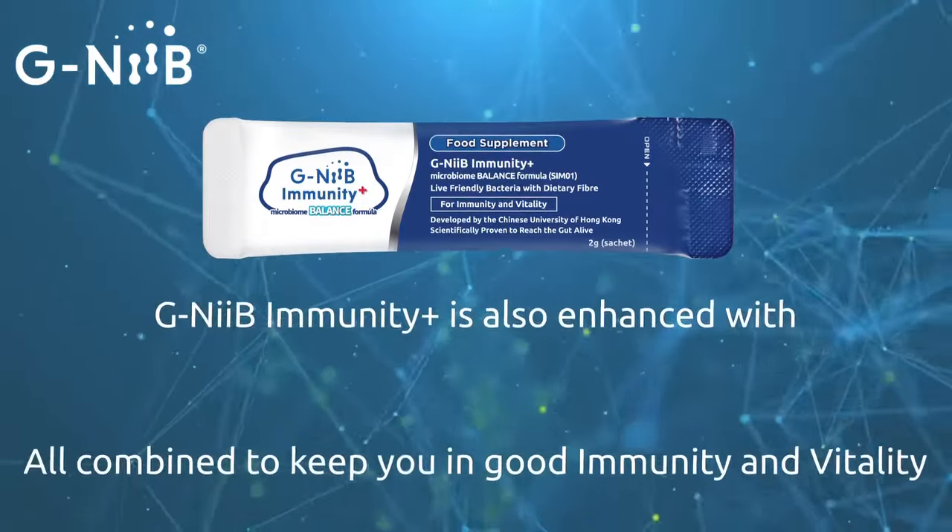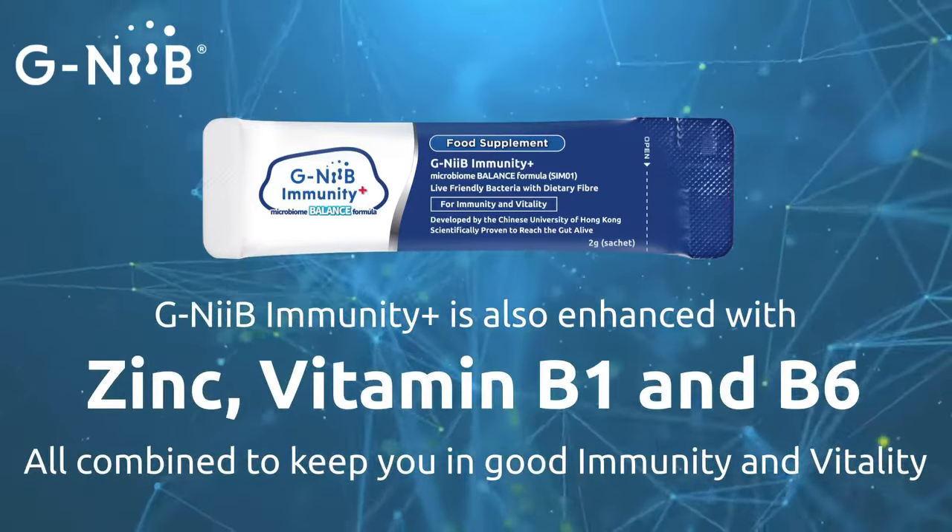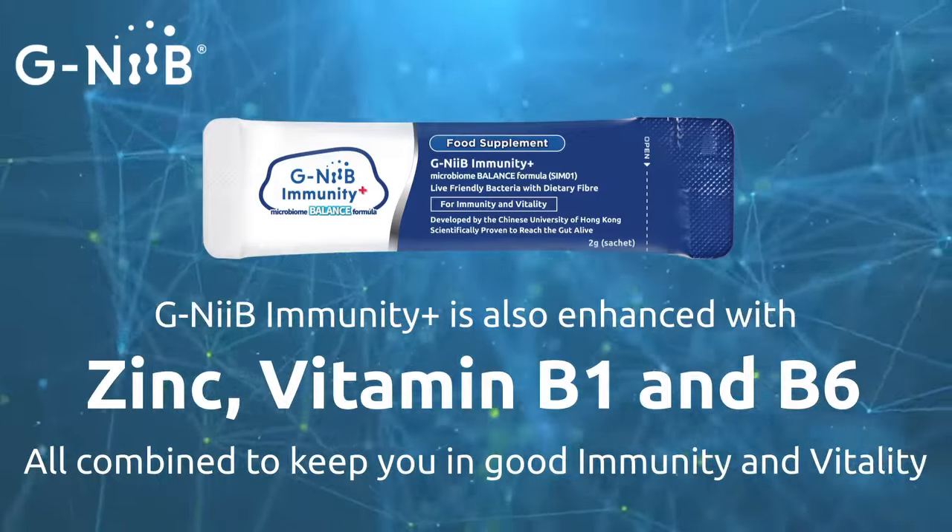Our formula is also enhanced with immunity-boosting and energy-yielding zinc, vitamin B1, and B6, all combined to keep you in good immunity and vitality.